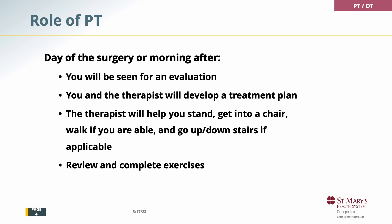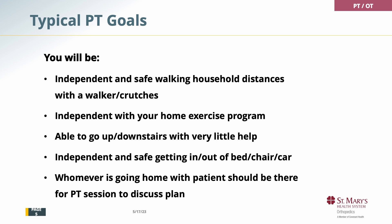Initially with somebody to make sure you're safe. We want to make sure that you are independent to walk the distance you need, wherever you live, whether with a walker or crutches. We want to make sure you know your home program and start it immediately. We want you to be able to do stairs safely with very little help, and make sure your transfers — getting in and out of bed, in and out of a chair, in and out of a car — are safe and independent.